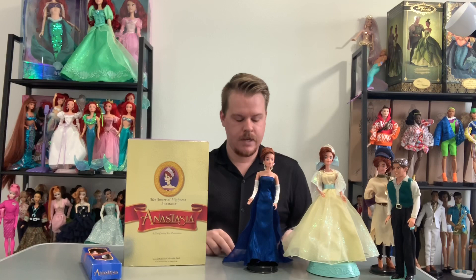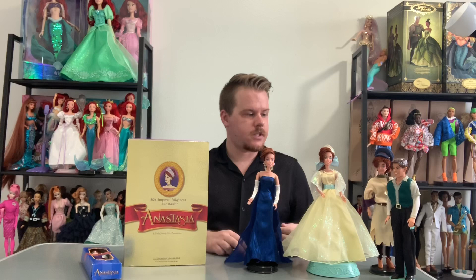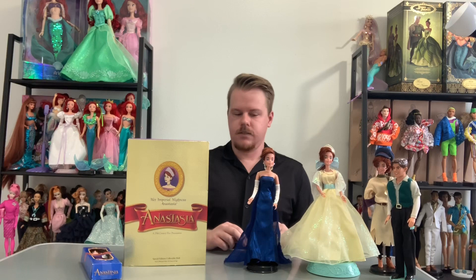These were actually made by a company called Galoob, and they make some of the best play-line dolls I've ever seen — they made all those Spice Girl dolls too. But this Anastasia in the yellow dress is just absolutely stunning. I am so glad they made this doll.